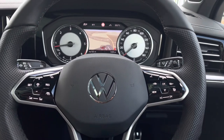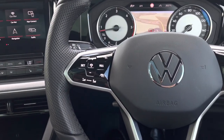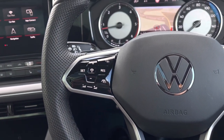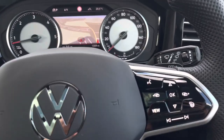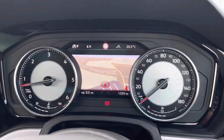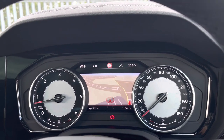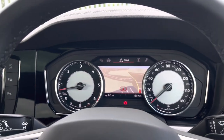Moving on to the heated multifunction steering wheel, here we can access some of the car's features without moving our hands. There are touch-sensitive controls — on the left you can access adaptive cruise control, which is really handy for motorway driving. On the right side you can control what you see in your digital dash display in the centre of your instrument cluster, where you'll find all key driver information including satellite navigation and different driving data.